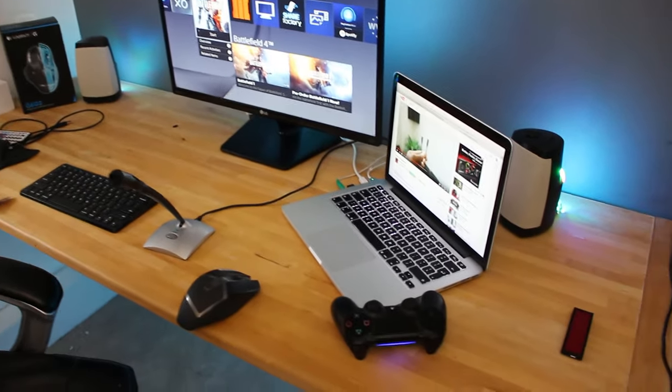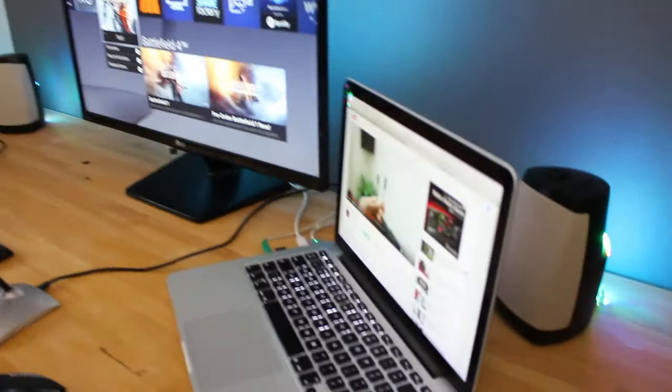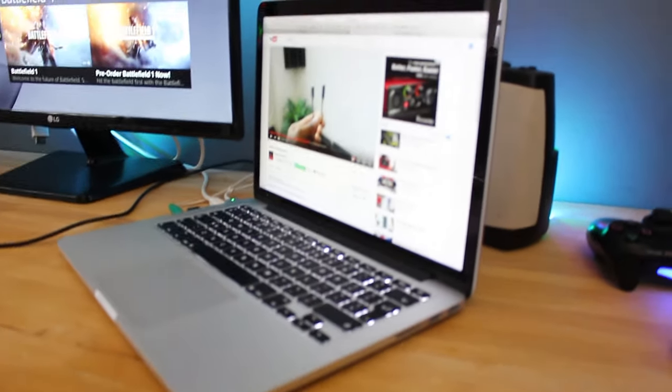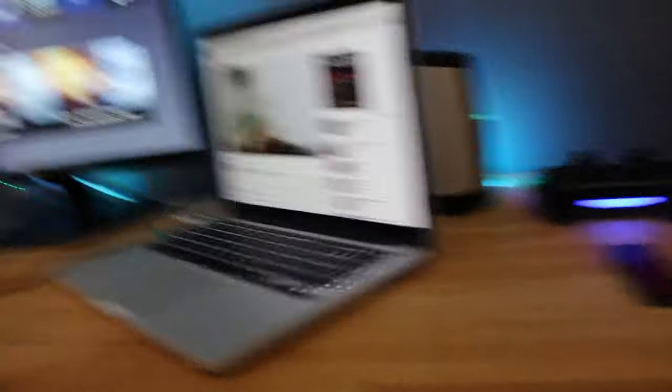So basically this is all my new stuff. I have already made a video but it's not too good, so this is my brand new MacBook Pro 13 inches with retina display — it's the latest model, it's a powerhouse. Along with that, here are my peripherals. I've got a wireless keyboard from Anker.